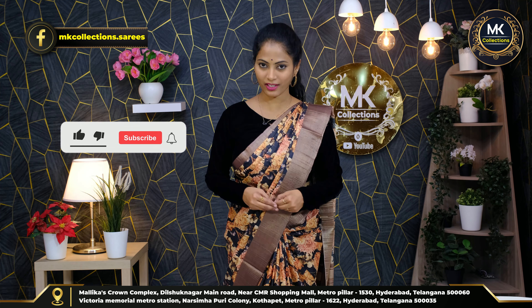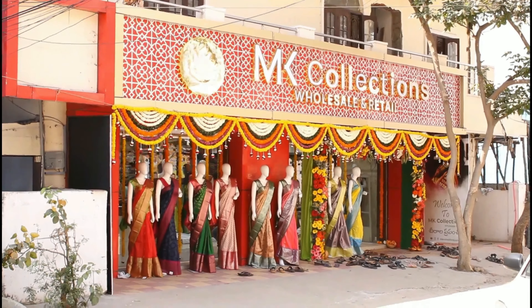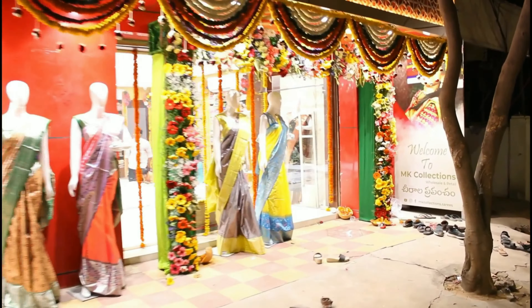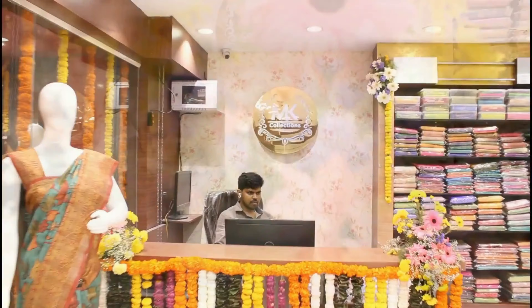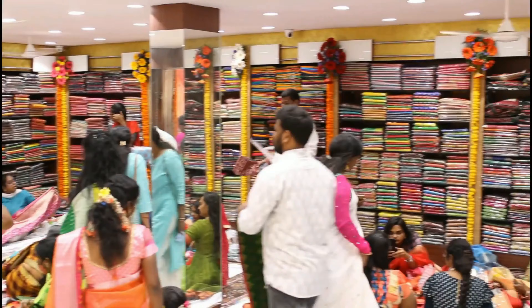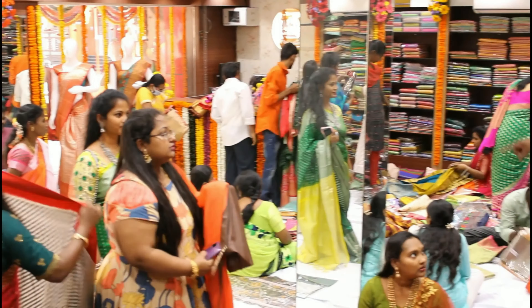Collections available — like, share, subscribe, and comment also. See you in the next episode. Thank you.